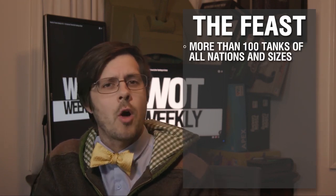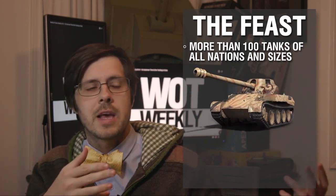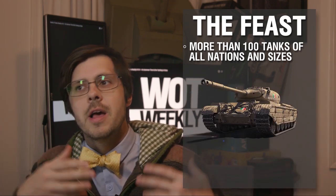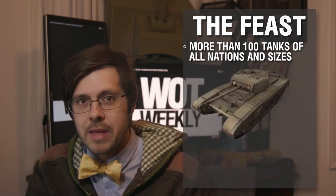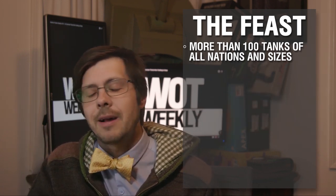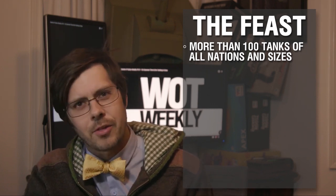Of course, it wouldn't be a World of Tanksgiving without a feast, and as with every year, we are selling the feast with more than 100 tanks of all nations and sizes. That includes the E-25, Scorpion G, LT-432, Progetto, KV-2, AMX-1357, Tog-2, The Black Prince, Even-90, Samua SM, Liberté, Turtle Mark 1, T-78, HWK-30, and like 100 more. I'm not going to name them all for you — just look at our website. You get the idea. It is a lot of tanks.